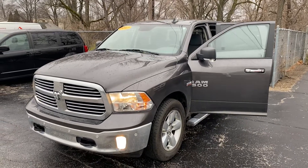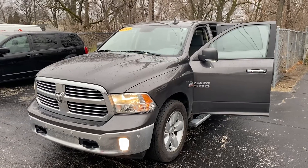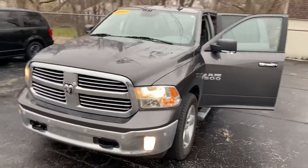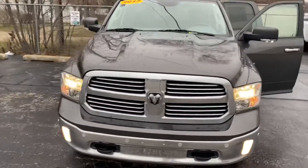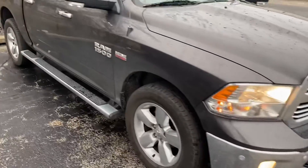Hey, good morning Tom. This is Justin with Preferred Ram on Henry Street here in Muskegon. I just wanted to shoot you a quick video on the vehicle that you were looking at online. This is that 2017 Ram 1500 with a 5.7 liter HEMI V8 — just give you a quick walk-around tour.